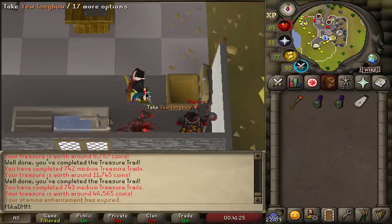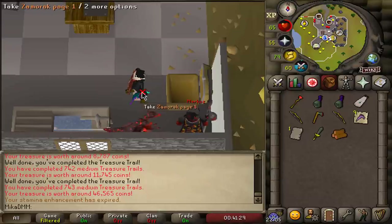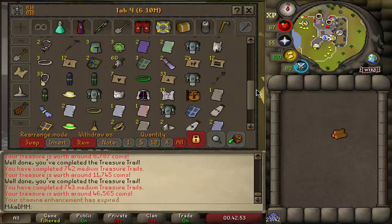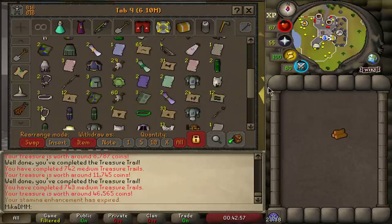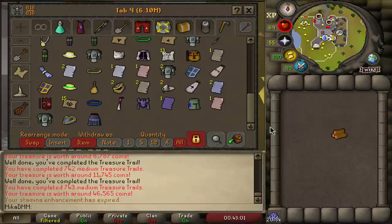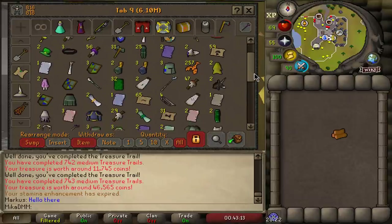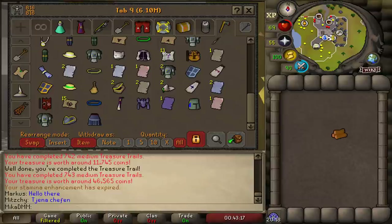Three, two, one — and we got zero boots in 265 clue scrolls. That's pretty unlucky, it's fair to say we got a little scammed. Looking at the money: we made approximately 6.1 to 6.2 million from opening the clues. In conclusion, if I was perfectly efficient I spent 16 hours straight doing clues. I invested 22.6 million, got 8.2 million from eclectic implings and 6.1 million from opening the clues — about 14 million total. 22.6 minus 14 means we lost 8.6 million.